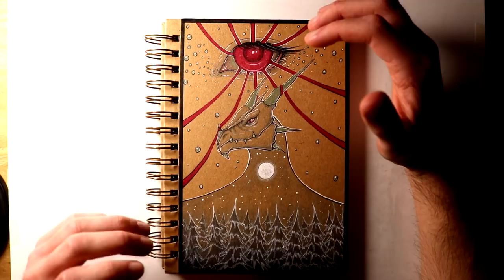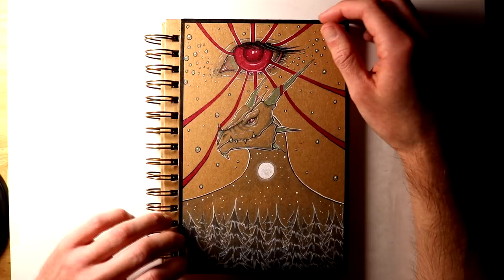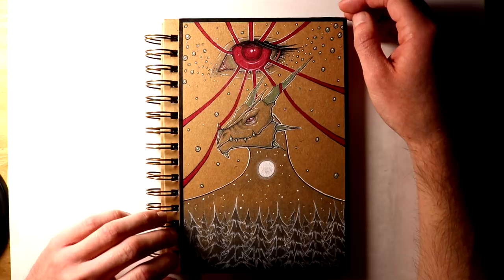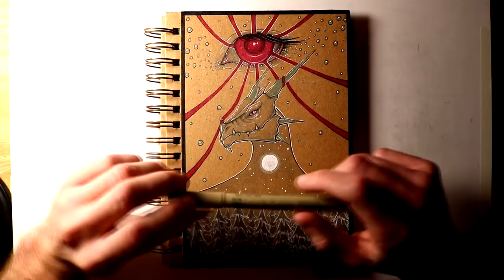Hi everyone, and welcome to my Inktober 2017 sketchbook tour. I had such an amazing time working through the challenge this year. This is the second year in a row that I've attempted it, and I succeeded with all 31 days and all 31 word prompts, and I'm really proud of myself. It's such a great challenge because you really do push yourself to try new stuff, and I feel like I definitely learnt some new techniques that I can bring forward into my new drawings.